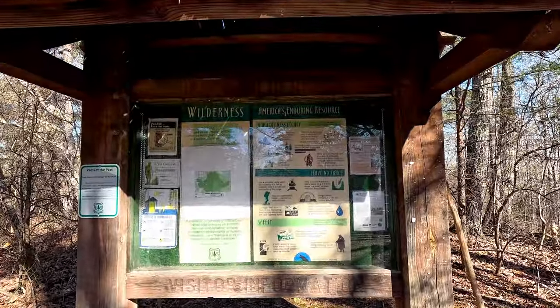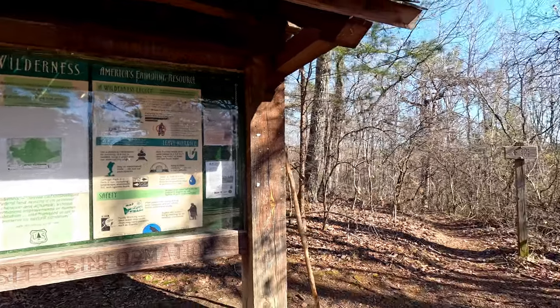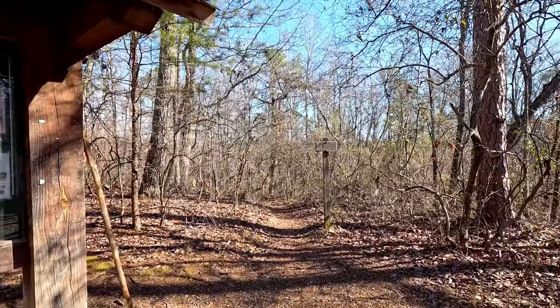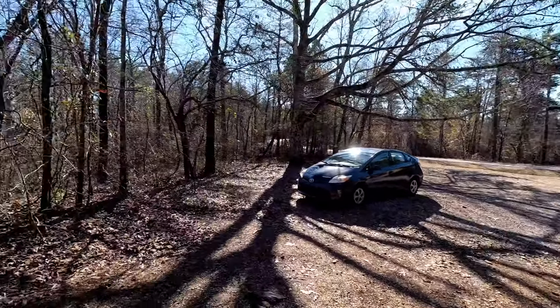We are at the Randolph Wild Trailhead in the Sipsi Wilderness. There's the information sign. We're going to be going down Trail 202, which is off that way, and there is nobody here today so it's just me.